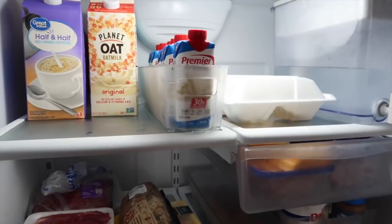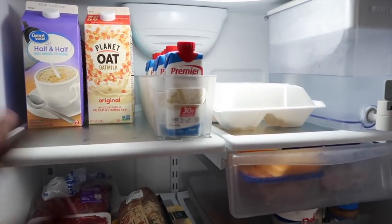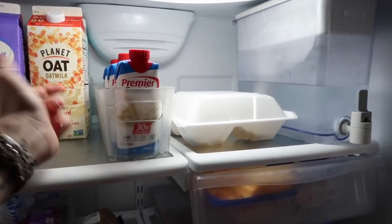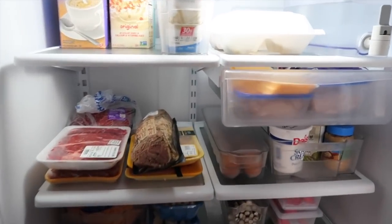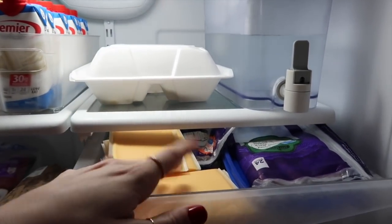I wanted them in a little organizer on the top shelf because when you bump into them they tend to spread out everywhere. So I wanted something they could bump up against so they're not going to disperse all over my kitchen.